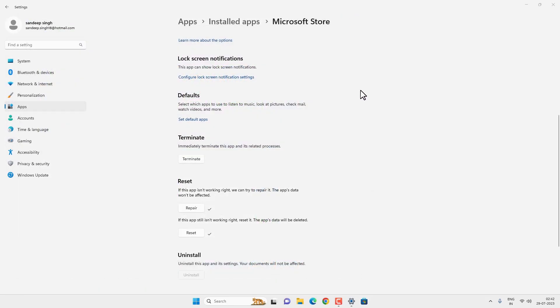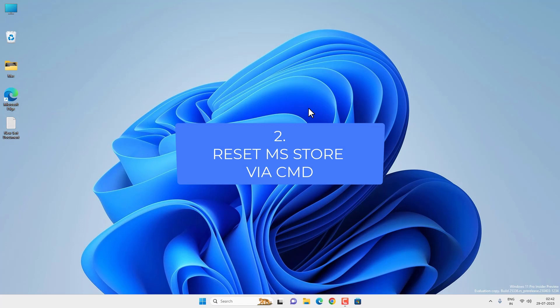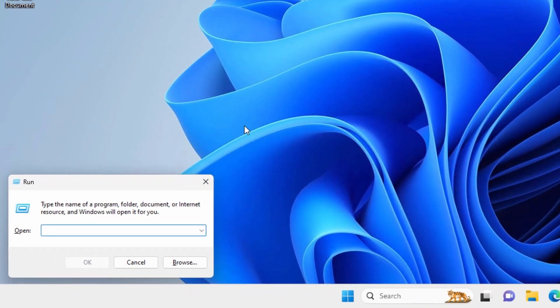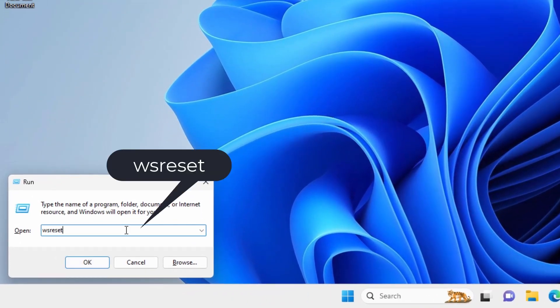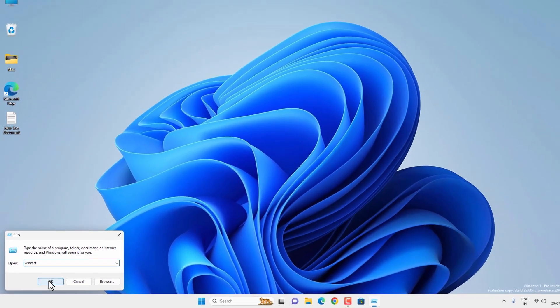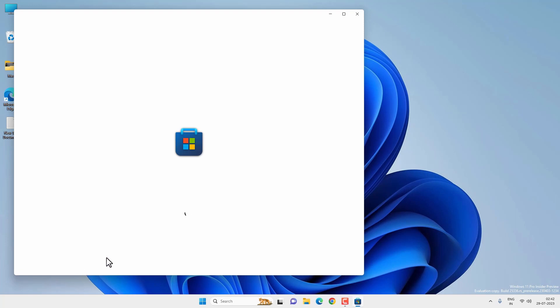If the resetting option is not working, you can try to reset it using Command Prompt. Simply press the Windows + R key together on your keyboard and type WSReset — one word — then click OK. It will launch a command prompt, reset Microsoft Store, and then open it. In most cases, this option should work.